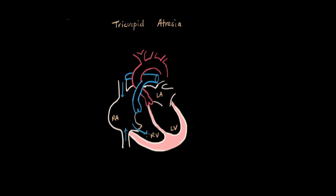Blood goes through the tricuspid valve into the right ventricle, and from there it gets pumped to the pulmonary artery, which goes to the lungs.